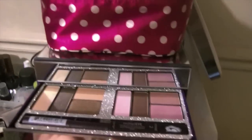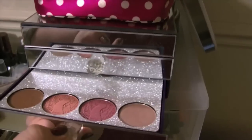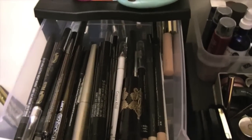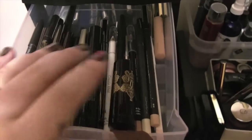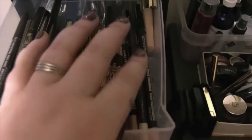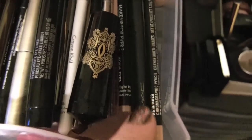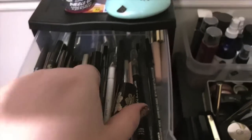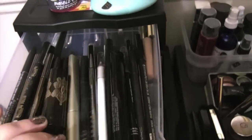This right here is the Tarte Christmas palette that doesn't fit anywhere else. Then this is where I keep my mascaras and my eyeliners in general. This half is all the neutral kind of cream colors, and then over here are black — I just did it like this because these are the two that I use the most.